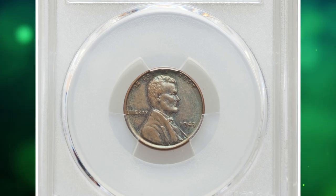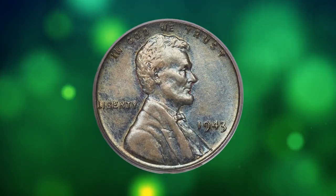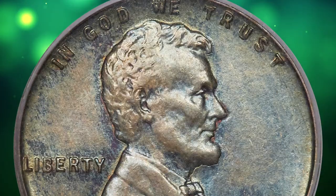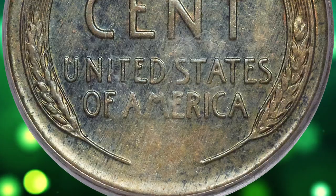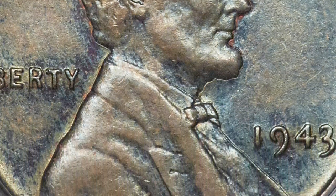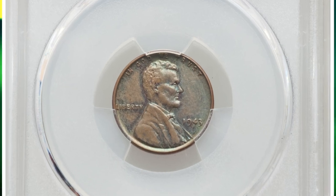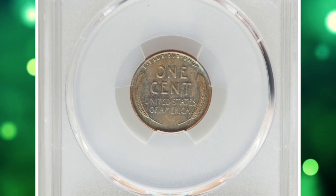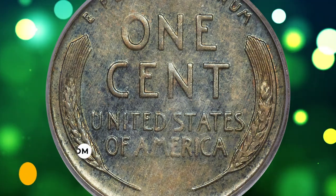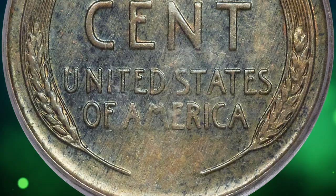Number 1: a 1943 penny struck on a bronze planchet — a popular wartime error coin — graded MS-62 brown by PCGS. This lovely cent has vibrant blue toning over lustrous olive-brown surfaces with slight weakness on Lincoln's beard but with sharp wheat ears and exceptional surfaces for the grade. In 1943, due to the shortage of copper during World War II, the U.S. Mint switched from copper to zinc-coated steel for penny production. However, a small number of bronze planchets meant for 1942 pennies were left in the hopper bins and struck with 1943 dies. These bronze error pennies are extremely rare as they were not intended to be produced. It is estimated that only a few dozen were minted; they are often referred to as 1943 copper or bronze pennies. This numismatic pinnacle was sold for $372,000.